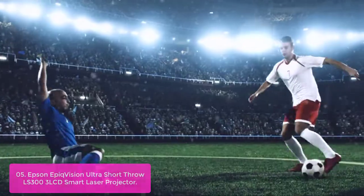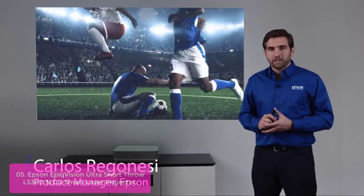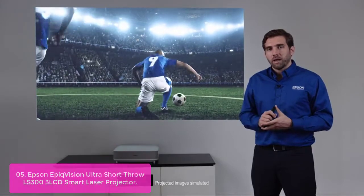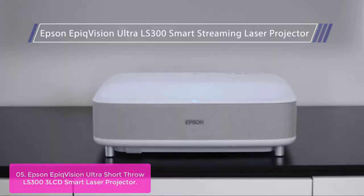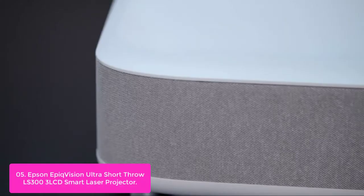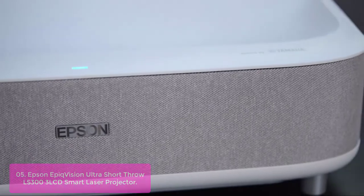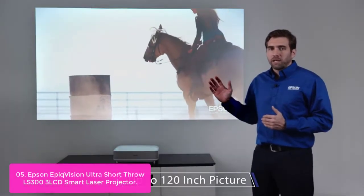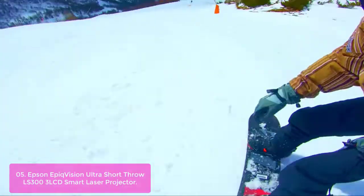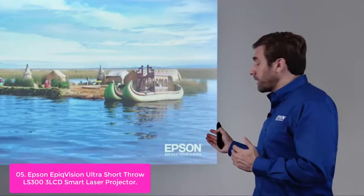Epson EpiqVision Ultra Short Throw LS300 3LCD Smart Laser Projector. The LS300 delivers an immersive, bright viewing experience for TV shows, sporting events, and gaming by accepting content up to 4K for an amazing Full HD HDR picture. The Ultra Short Throw design delivers a high-resolution picture for nearly any screen size.